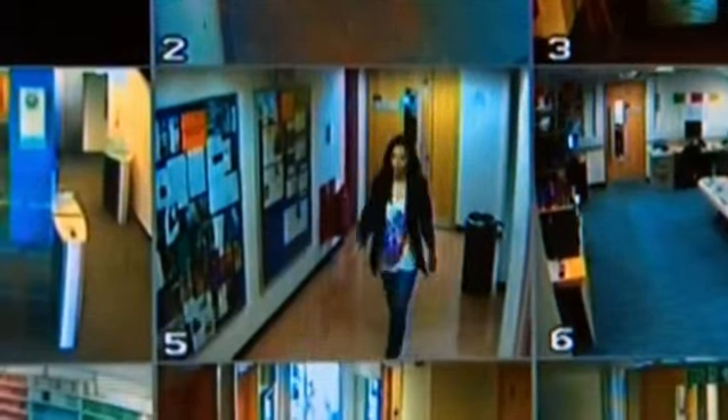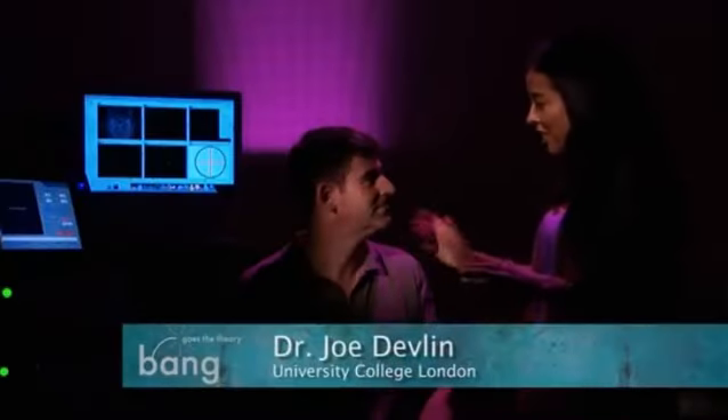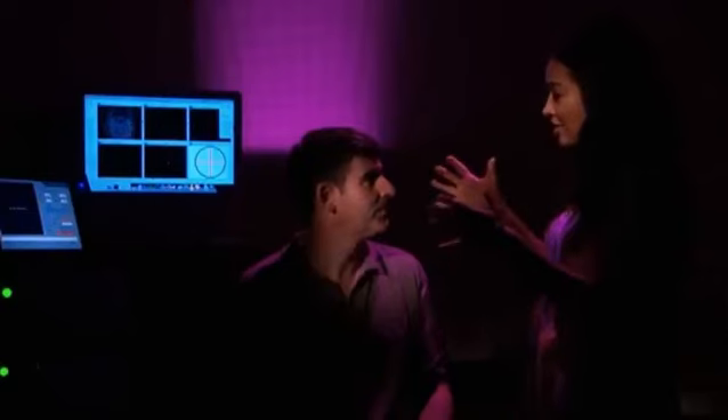To find out how important Broca's area is to speech, I've come to meet neuroscientist Dr. Joe Devlin from University College London. Joe, thanks a million for letting me experiment on you today. I'm glad you're here. Now, first of all, how does this equipment work?